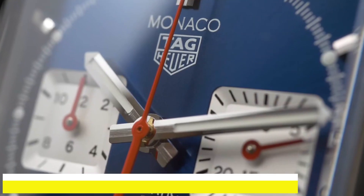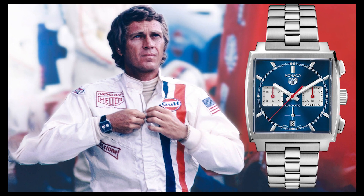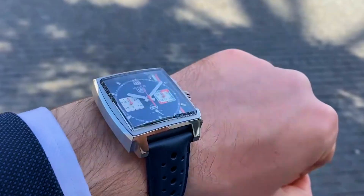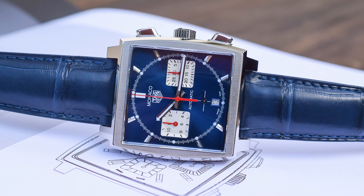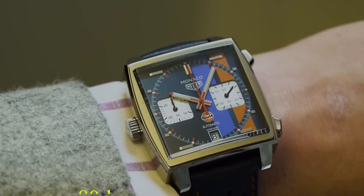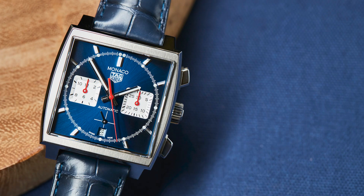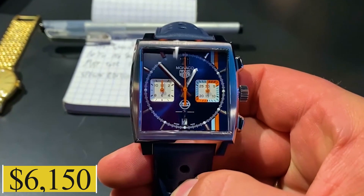Number two: Tag Hua Monaco Caliber Hora 02. Synonymous with Steve McQueen and the glamour of the 1969 Grand Prix, the Monaco Caliber Hora 02 retains its iconic square case. Its blue sunray brushed dial coupled with two silver counters lends it an air of sophisticated elegance. And with a power reserve of 80 hours, it's as functional as it is stylish. Relive the glamour of yesteryears with this watch, available for $6,150.